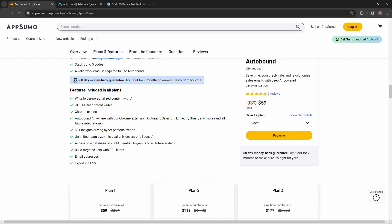You can write hyper-personalized content with AI, and every content you write is going to be powered by GPT-4. There is a Chrome extension so you can write directly from anywhere. Autobound currently supports some really popular sites such as Outreach, SalesLoft, LinkedIn, Gmail, and a lot more sites are incoming. There are 60-plus insights for creating hyper-personalized content.